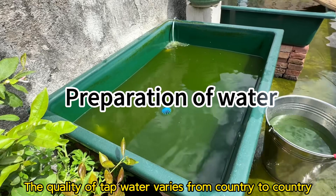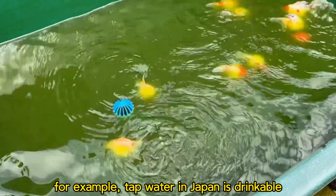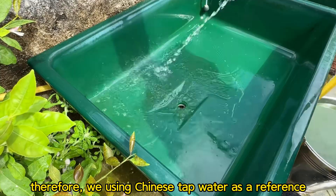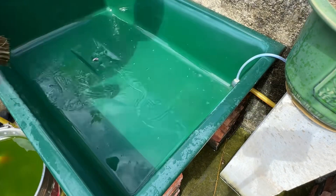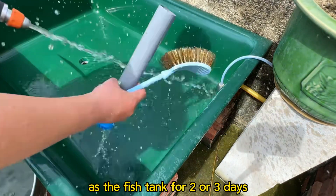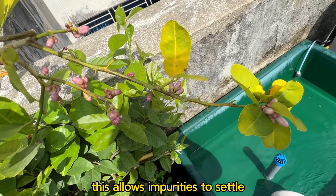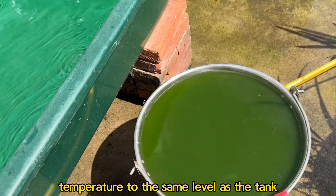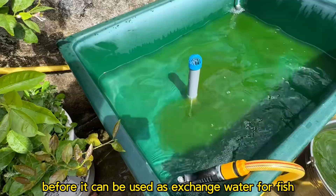The quality of tap water varies from country to country. For example, tap water in Japan is drinkable, while in China it is not. Therefore, using Chinese tap water as a reference: we usually prepare a container, fill it with tap water, and place it in the same environment as the fish tank for 2 to 3 days. This allows impurities to settle, chlorine to evaporate, and the water temperature to equalize with the tank before it can be used as exchange water for fish.